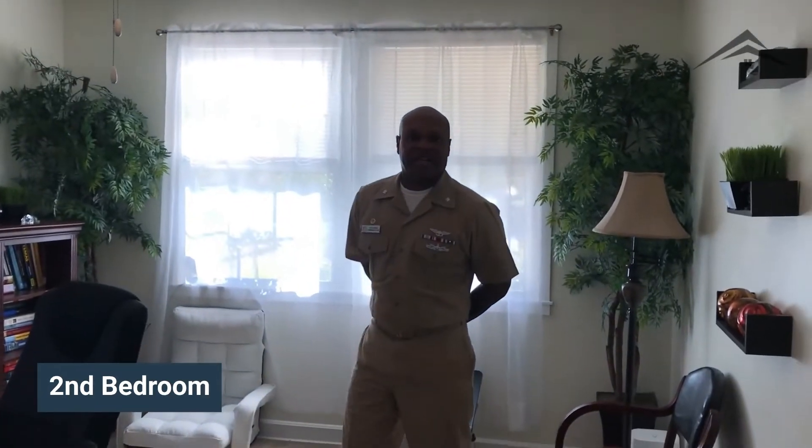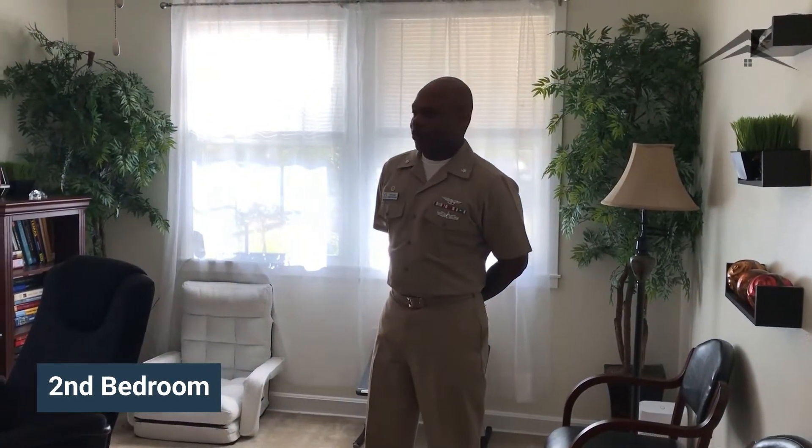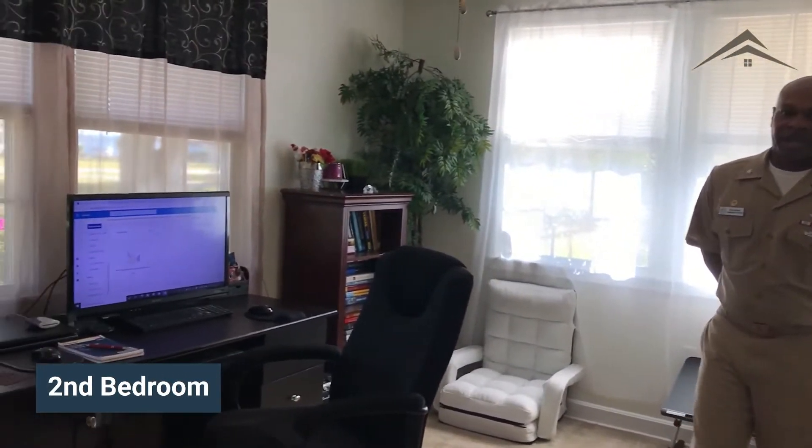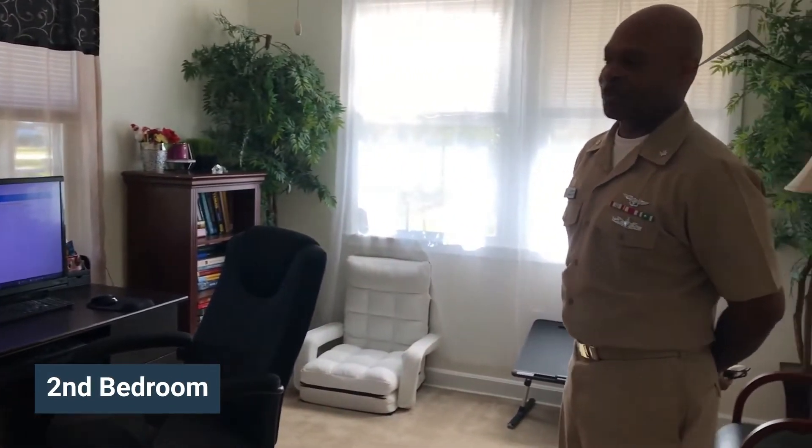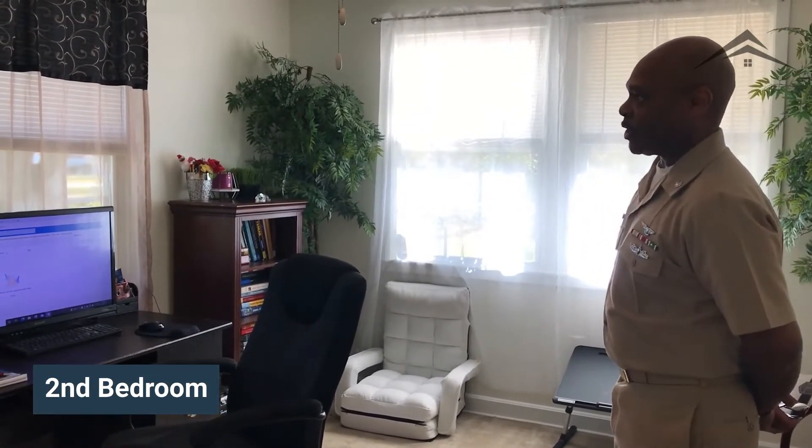This is the second of our four bedrooms in the back of the house. We use this room as an office, and one of the reasons we chose this room as an office is because it has an amazing view of the St. Johns River and the Buckman Bridge — perfect to look out and get lost in the view while you're home teleworking.